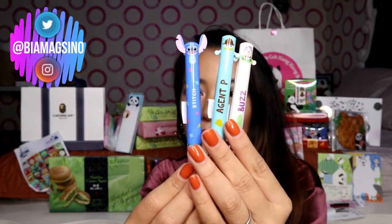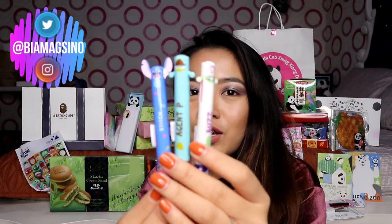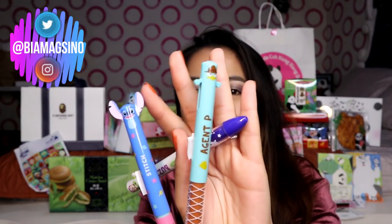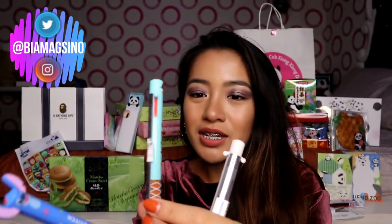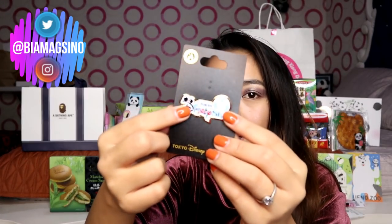Yung next na meron ako — pin ulit. So i-keep ko si Perry kasi sobrang gusto ko ng Phineas and Ferb. And this one is so cute — si Agent P. Tokyo Disney pin siya.